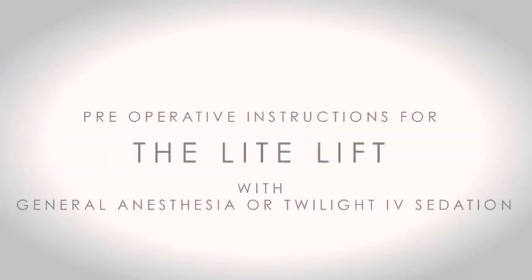Hi, I'm Suzanne and I'm one of the RNs here at Pacific Center for Plastic Surgery. I'm going to briefly go over the preoperative instructions for those of you that are having a light lift with general anesthesia or with IV sedation.